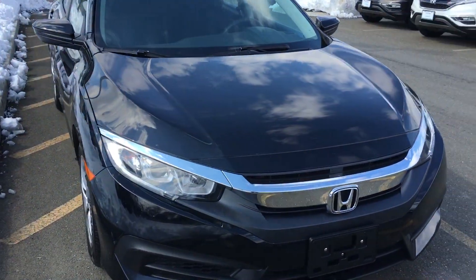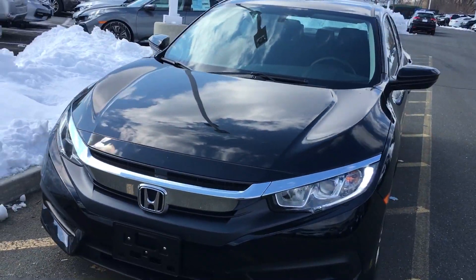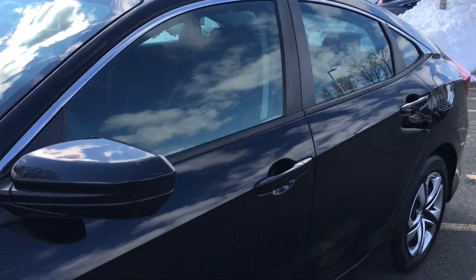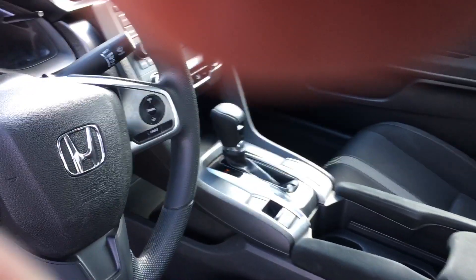It also has Bluetooth and LED daytime running lights, as you can see. Inside the vehicle, it's very clean inside and out. You'll get a new set of mats. Automatic transmission, electronic brake system, economy button — the backup camera comes up right here. There's the mileage: 25,799. Vehicle stability assist and tire pressure monitoring system.